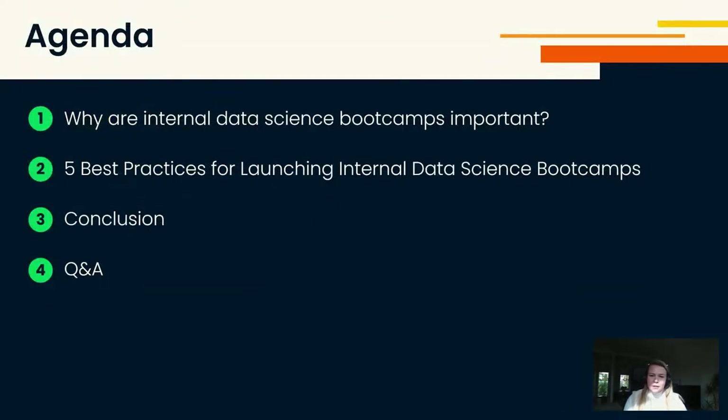Today we will be addressing why you should organize an internal data science bootcamp. Then I will share the five best practices of what we learned. I will also talk about a conclusion and the next steps, and then I'm very happy to answer any questions that you might have.